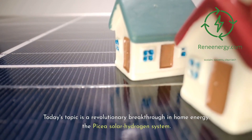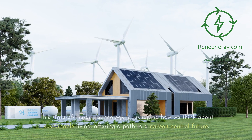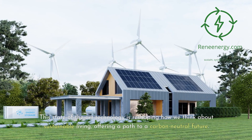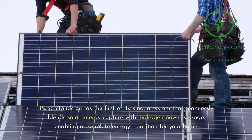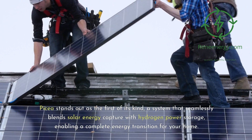Today's topic is a revolutionary breakthrough in home energy: the Picea Solar Hydrogen System. This state-of-the-art technology is reshaping how we think about sustainable living, offering a path to a carbon-neutral future. Picea stands out as the first of its kind, a system that seamlessly blends solar energy capture with hydrogen power storage, enabling a complete energy transition for your home.